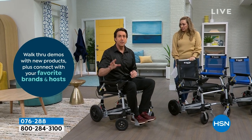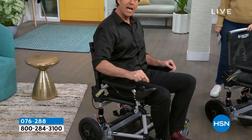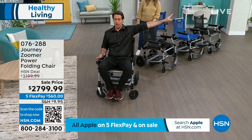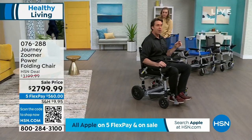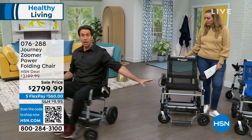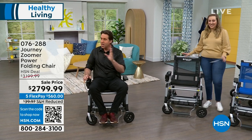We have a patented joystick lever system that gives you 360-degree steering. I can aim it any direction and the Zoomer follows my joystick precisely. Other power chairs might weigh 100, 200, or 250 pounds — you can't get those from point A to point B, which defeats the entire purpose. This is under 50 pounds and turns on a dime.